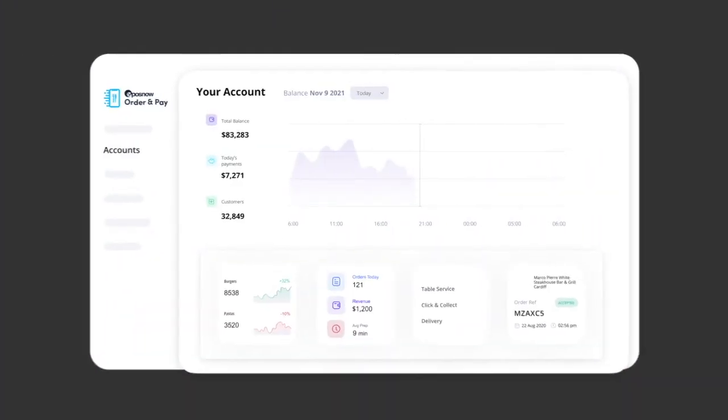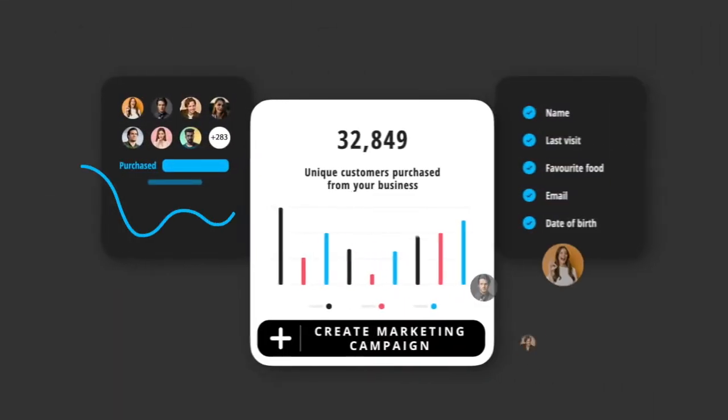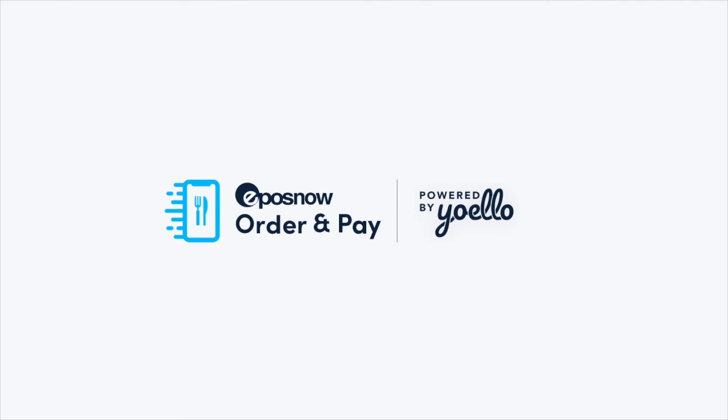Get instant access to live analytics to help you make data-driven decisions and get to know your customers. Unlock marketing and loyalty tools to engage your customers so they return to your venue time and time again. Don't get left behind — improve your operations and increase revenue with ePosNow Order & Pay.